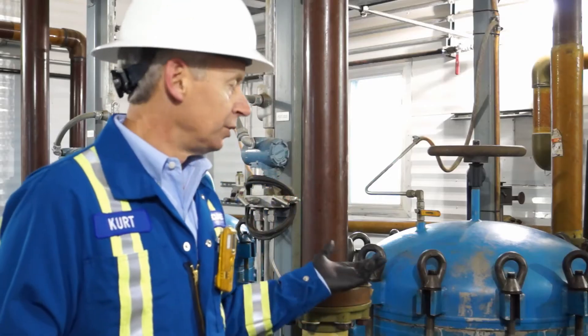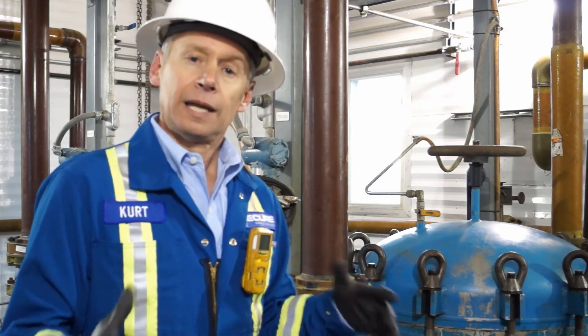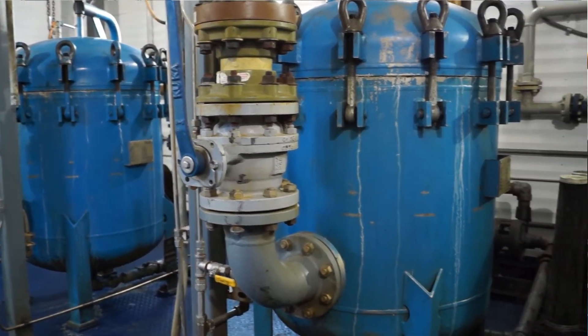Filter socks are used to protect the wells and the pumping equipment and make sure that they don't get plugged up. Obviously a well that's plugged is of no use to anybody, and so these filter socks capture sediment and sand and things that are in the production water to protect the pumps and the injection wells.